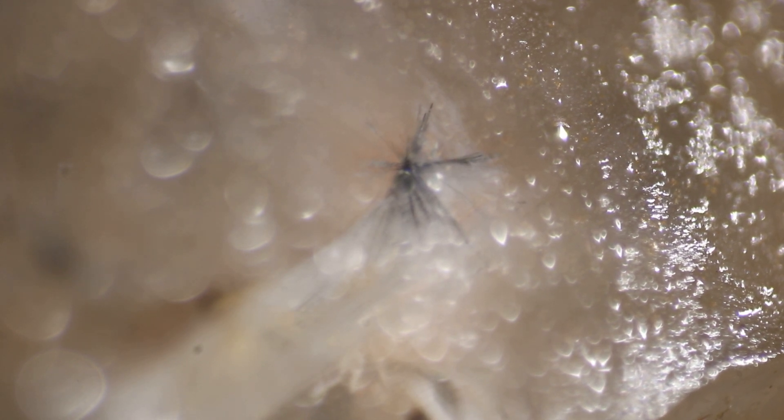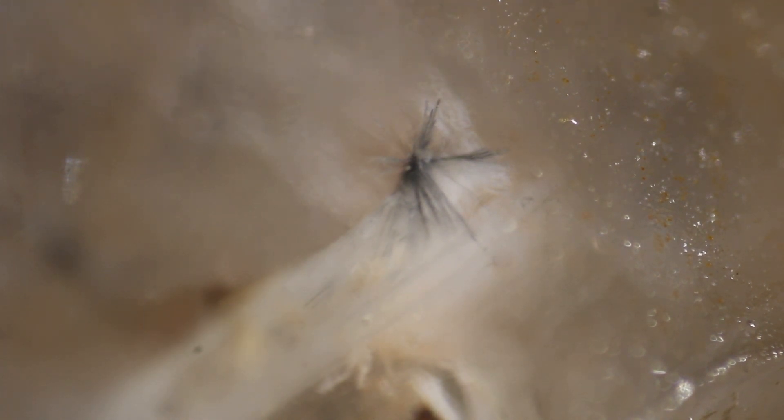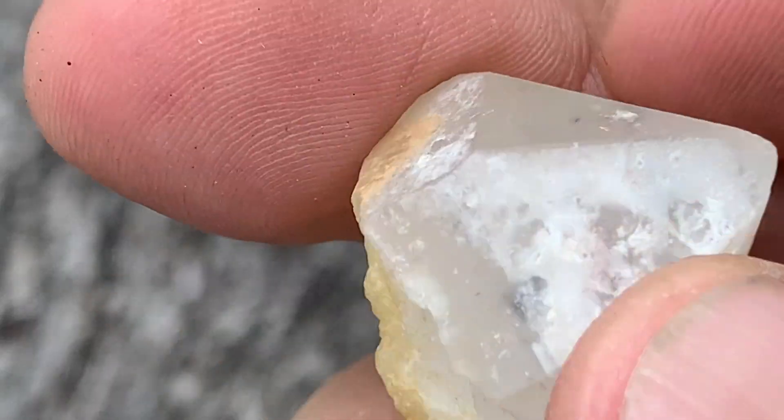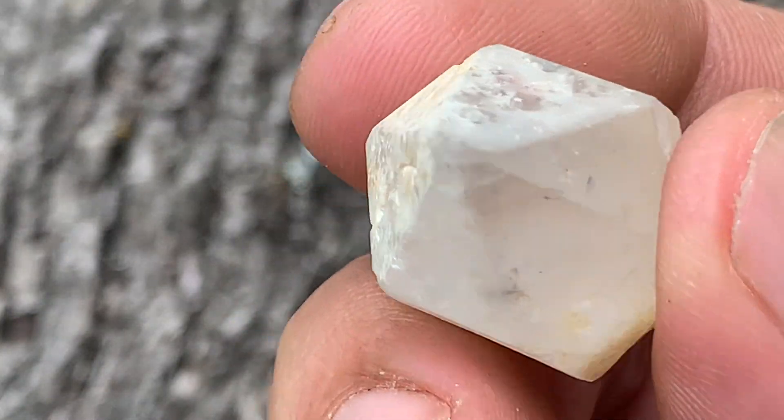So what these are — the hollandite, the little black or white things inside the quartz — are going to be made of barium and manganese, lead, iron, and aluminum, and probably one or two other things.